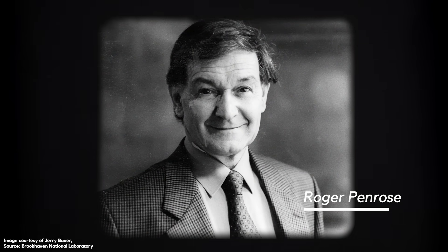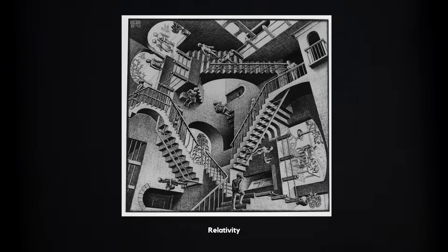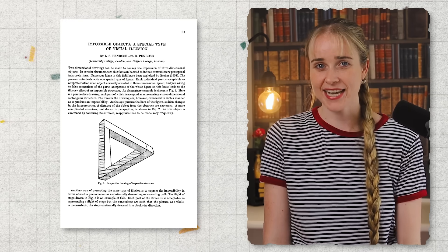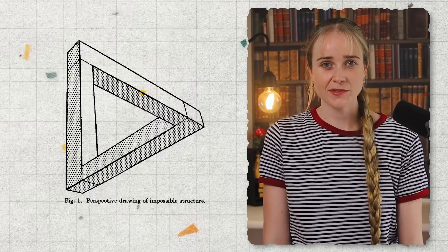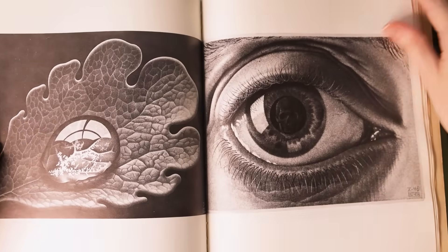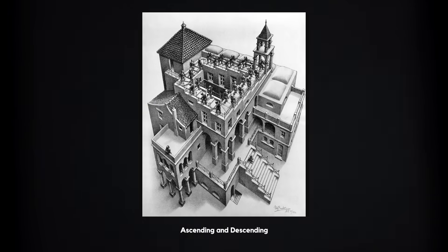Some of these impossible artworks were inspired by correspondence with the mathematician and physicist Roger Penrose. As a grad student, Penrose had been to an exhibit of Escher's work which included some impossible scenes like this one called Relativity. Penrose left the exhibit wondering if he could make an impossible object himself. Together with his father, Penrose then published a short article in 1958 that detailed an impossible triangle and a staircase. They sent this article to Escher and in 1960 Escher incorporated the ideas into Ascending and Descending with his take on the staircase.